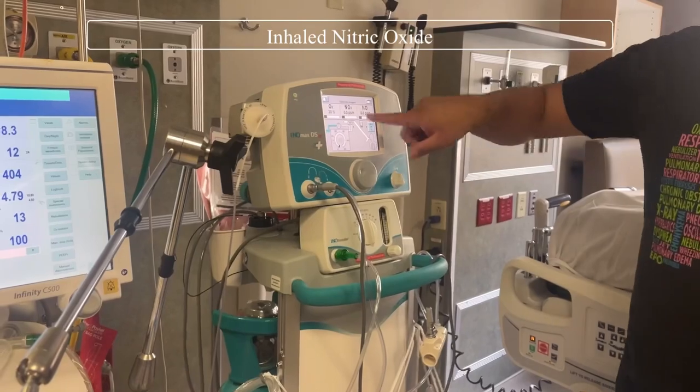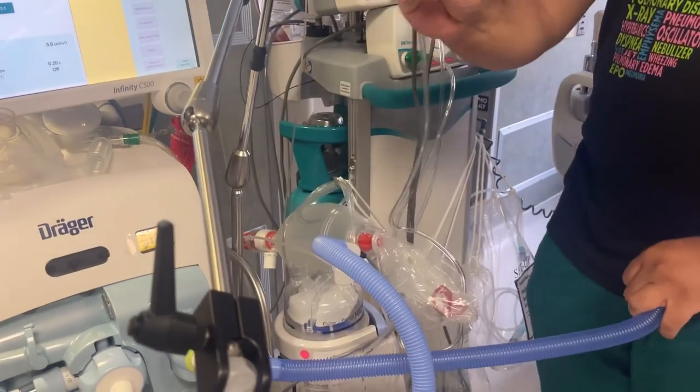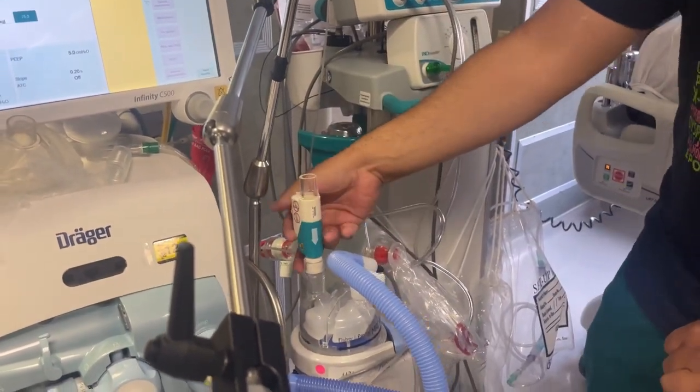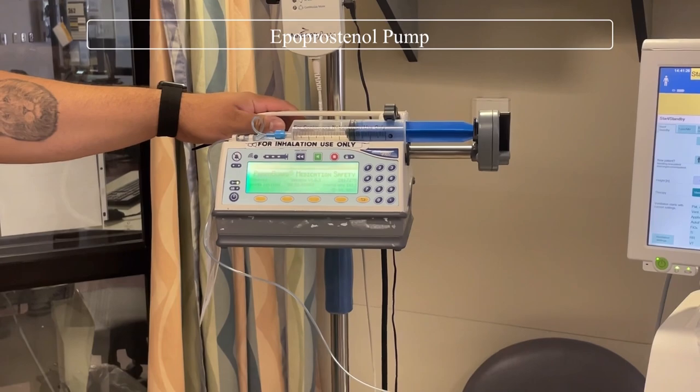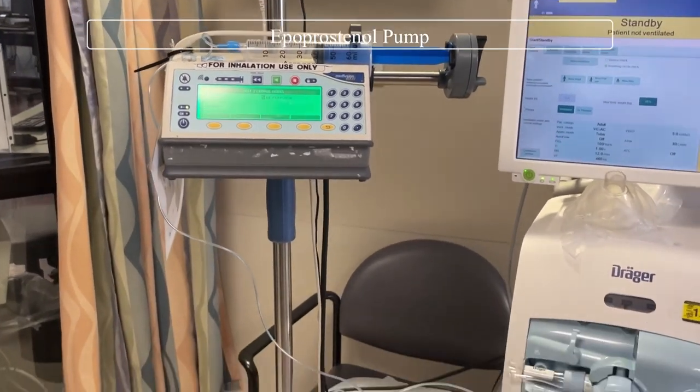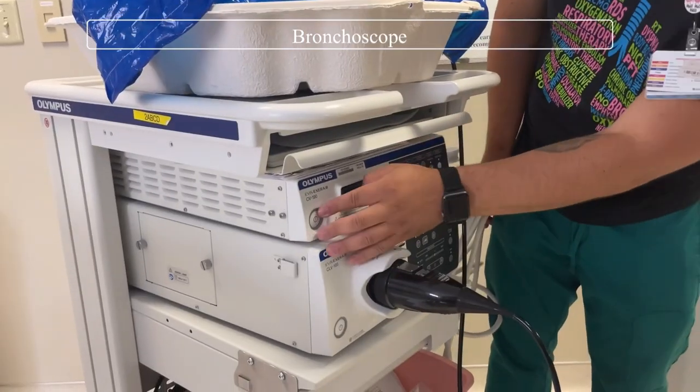I actually have a training day scheduled and we're going to be going over the Draeger ventilators, which is what we use in our ICU. I believe we're also going to go over some transport vents as well. I'm just getting my coffee and hopefully I can get some videos.